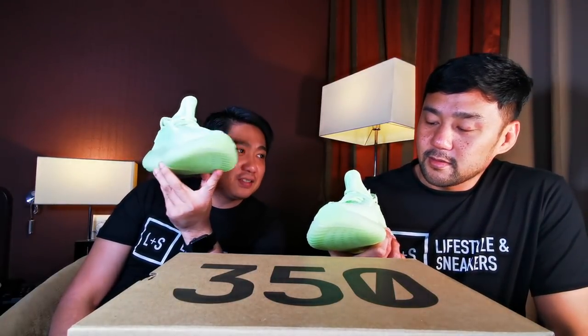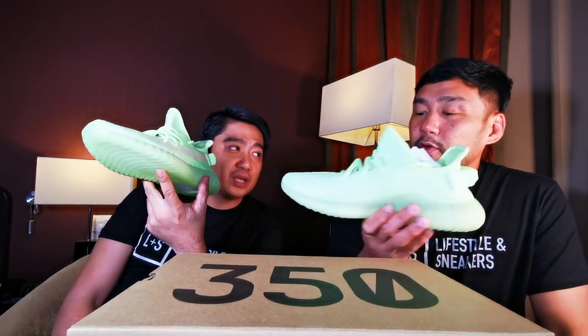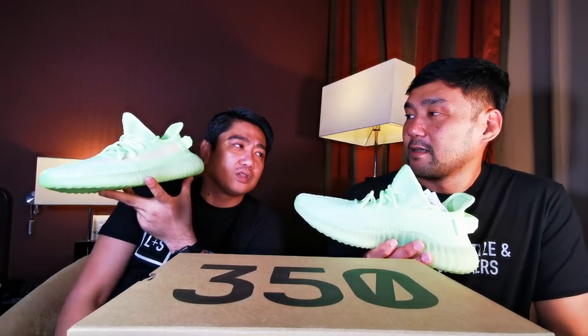This one will definitely break some banks and wallets because the resale price of these Glow in the Darks will be, if I'm not mistaken, the highest among the general regular releases. Among the recent releases, the most expensive right now is the Static Reflective, but that one is limited — that's why it's more expensive. Among the regular versions, I'm not sure if the Hyperspace or the Statics are the most expensive.